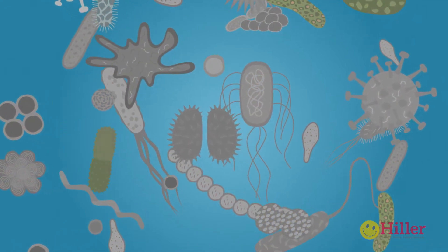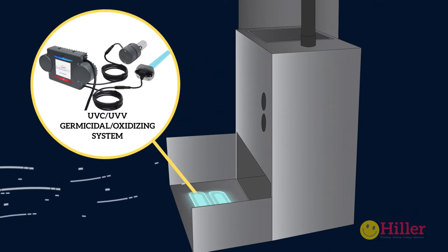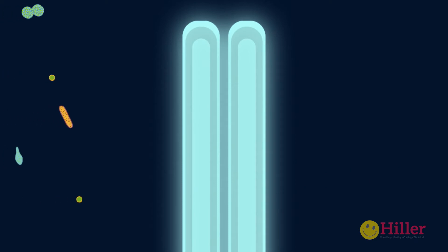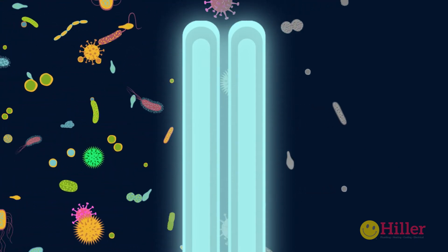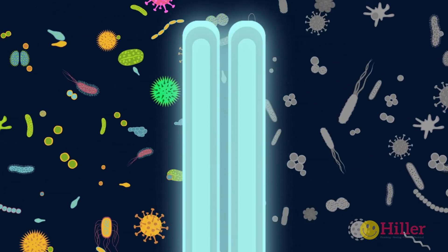Once the germ can no longer multiply, it's no longer harmful. By installing a high output UVC radiation unit in your HVAC system, we destroy the replicating ability of all of the contaminants in your system, cleaning it just as safely as the sun does, all day, every day.